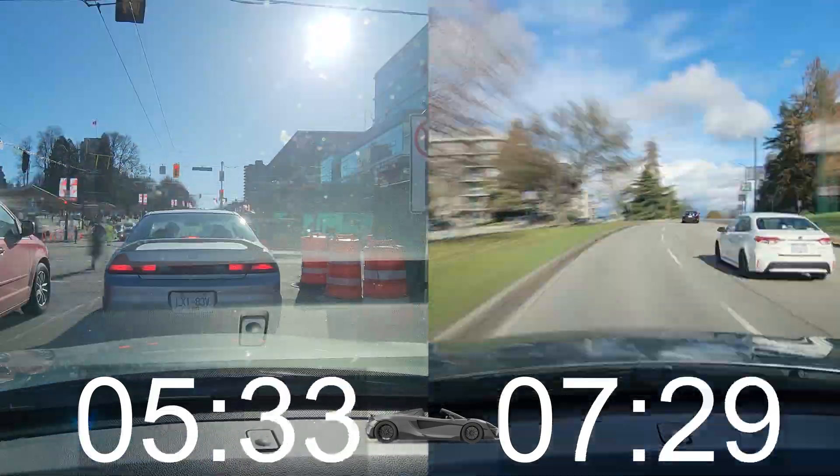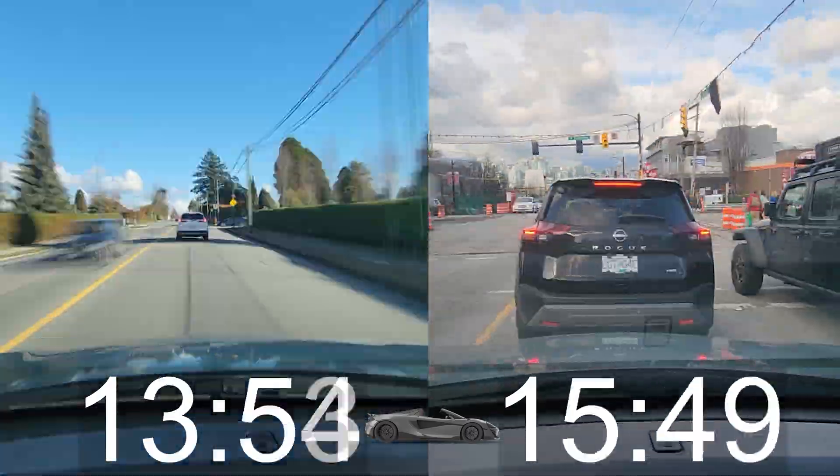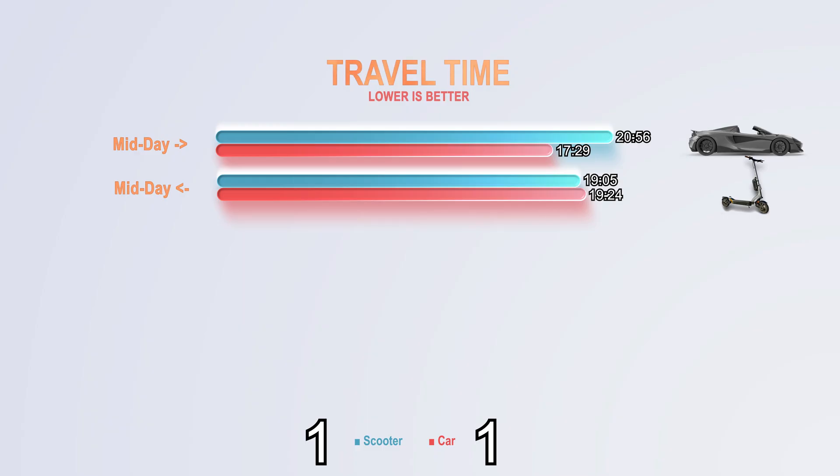The drive was all right, not too much traffic. It took 17 minutes and 29 seconds on the way there. And on the way back, it took 19 minutes and 24 seconds. So right off the bat, we have a point for each.